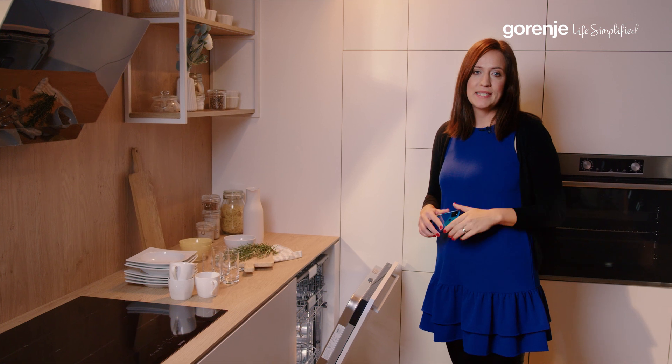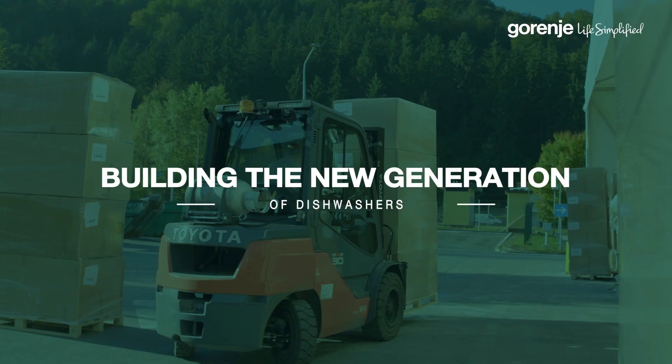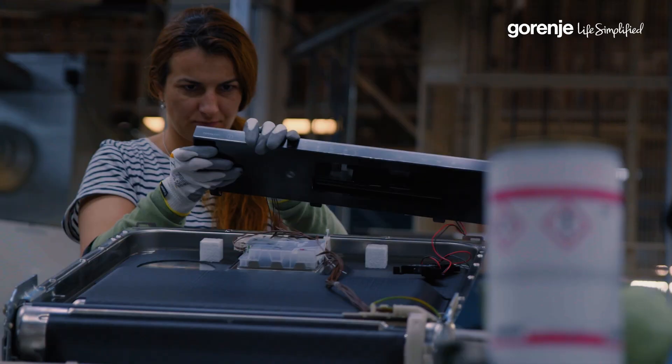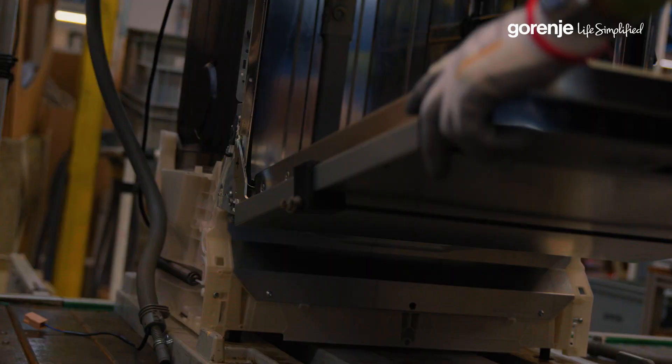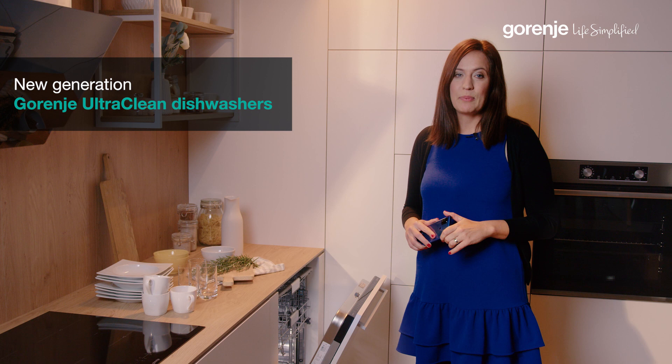Hello, my name is Editha and welcome to Gorenje's showroom here in Slovenia, where we are actually producing the Gorenje new generation of ultra clean dishwashers. After smart refrigerators and ovens, we are expanding our connectivity appliances to smart dishwashers.